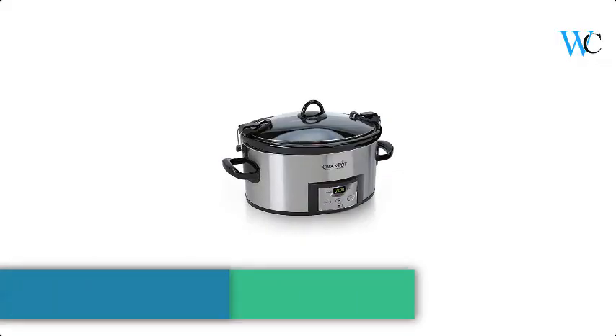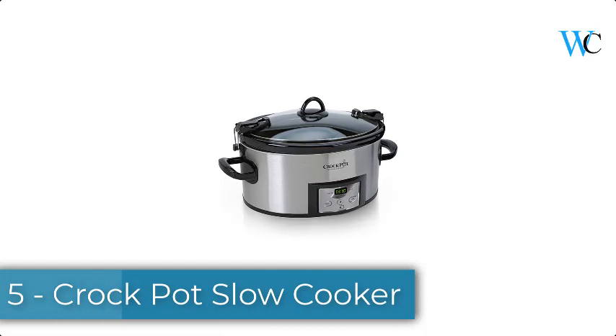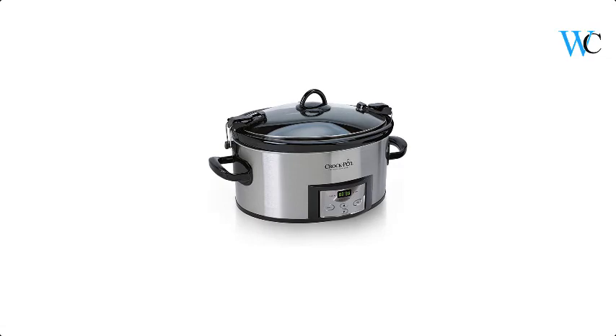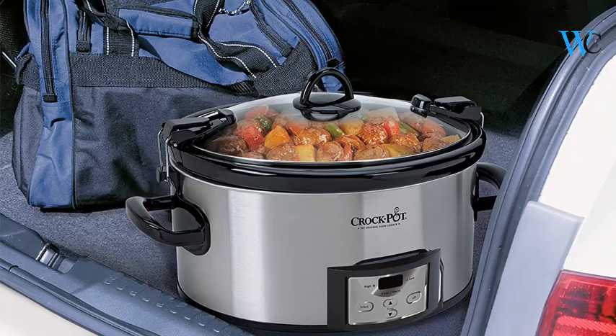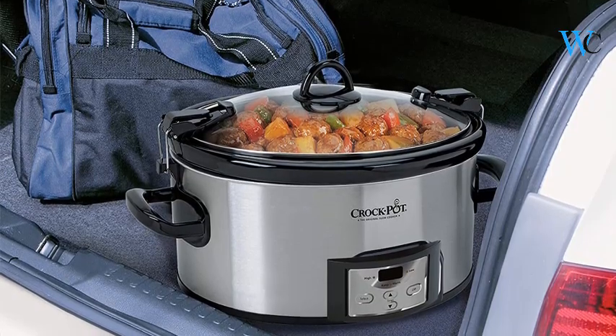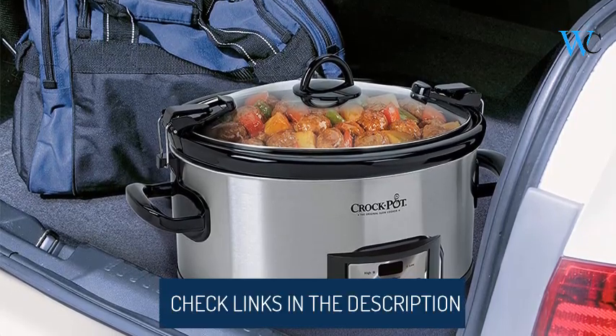On number 5 we have the Crockpot slow cooker. The Crockpot programmable cook and carry slow cooker with digital timer is made for portability. Its secure locking lid and rubber gasket create an airtight seal, helping to prevent spills on the road. Food stays inside and you arrive at your destination without any worry or mess.